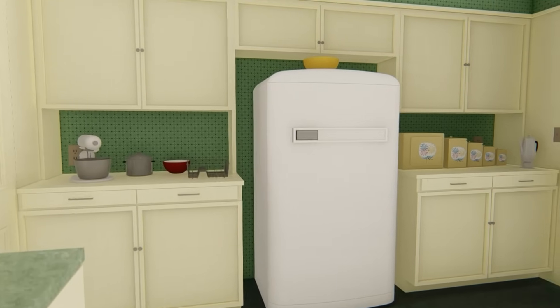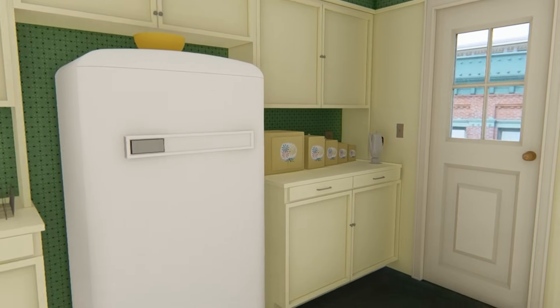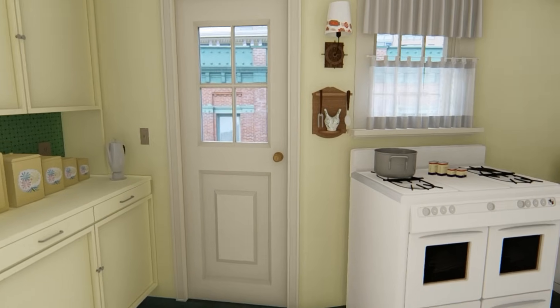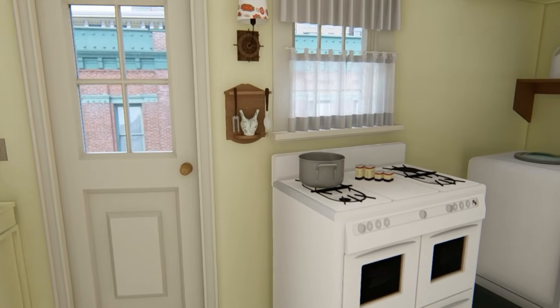Once again, the props changed so often that I had to choose an episode to create the kitchen tour from, and I chose Ricky Minds the Baby.